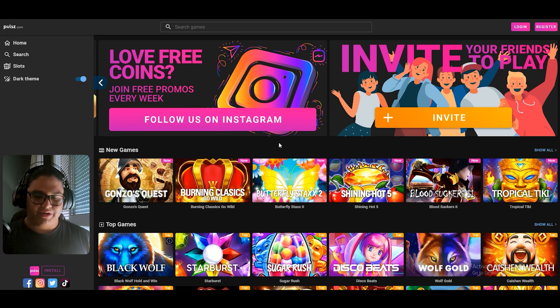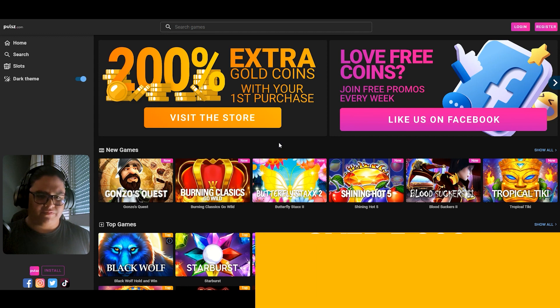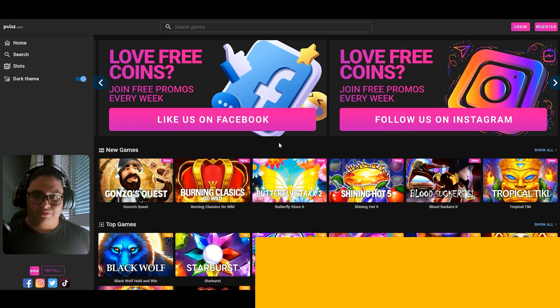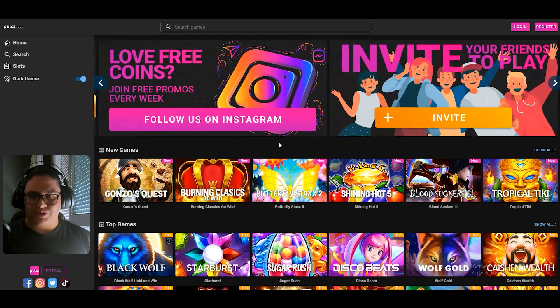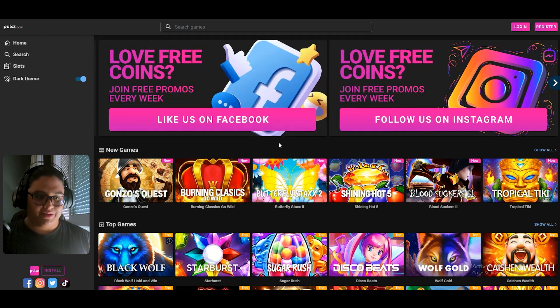Pulsz Social Casino comes with a huge variety of slot machines. It's not too big on casino games like Blackjack or Roulette, but it does have like two or three that we will watch in a second. It also comes with a loyalty program — the more you play, the more rewards and bonuses you will get.